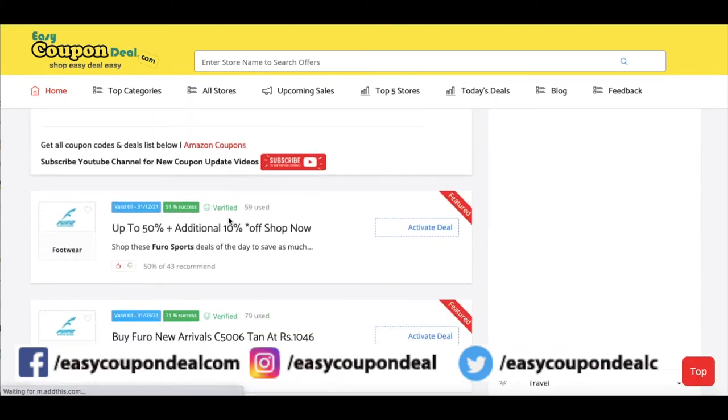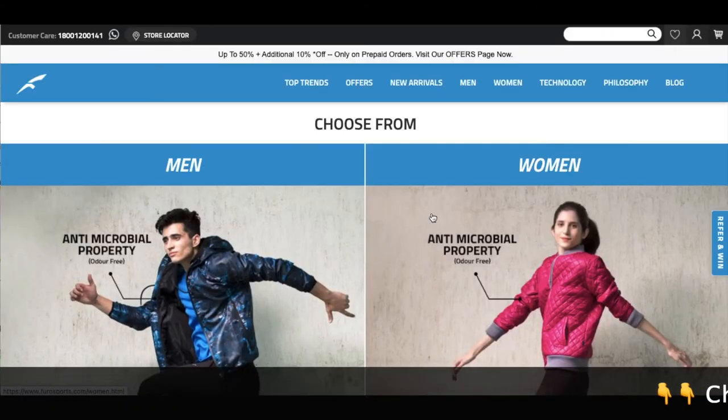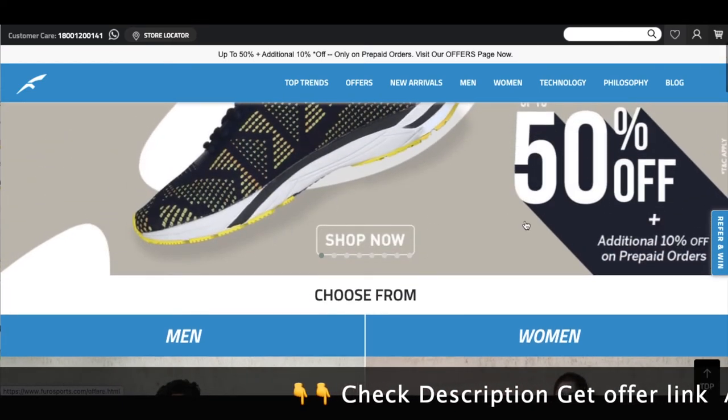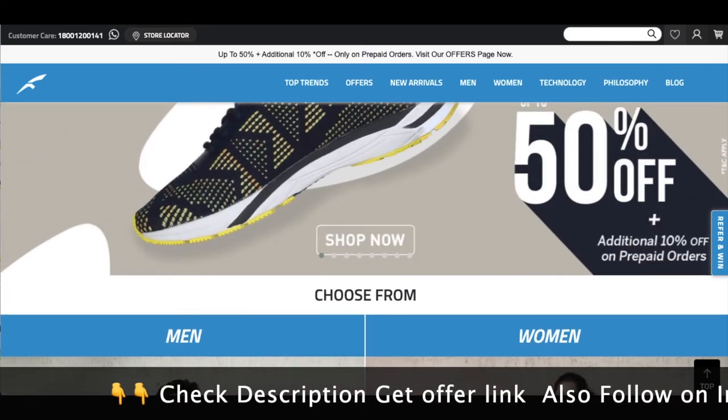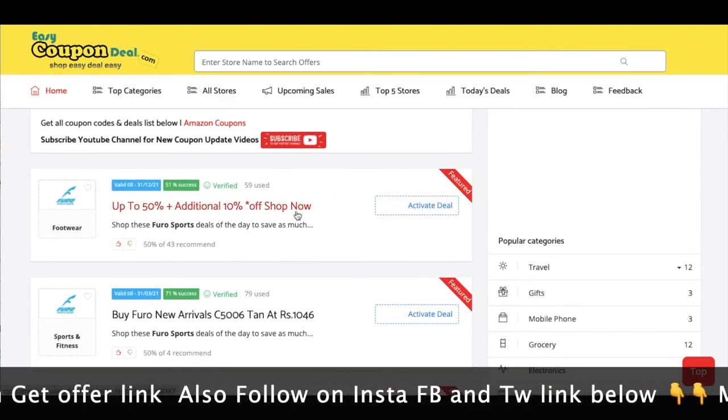For Furo stores, you can click on all offers. You can see all available offers. Activate the deal and you can get discounts.